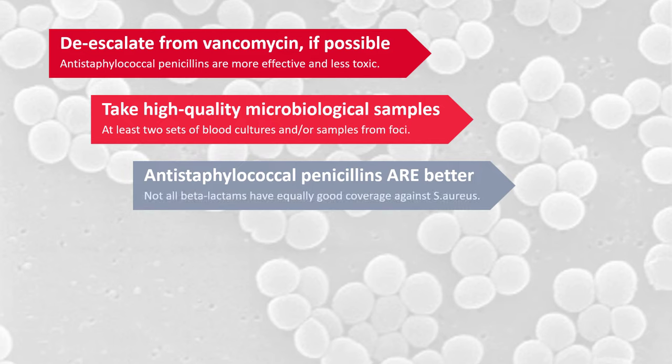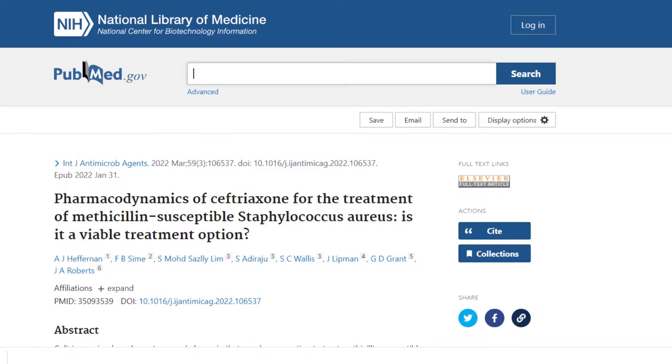You may run into certain articles where the authors claim that dedicated antistaphylococcal penicillins or cephalosporins are not superior to other beta-lactams like ceftriaxone, which is a third-generation cephalosporin. This is all well and good for mild Staphylococcal infections, but for serious infections like bacteremia or endocarditis, make sure that you use proper antistaphylococcal drugs — they are superior. A recent well-designed study that I included in the description shows just that, something that we've known all along.